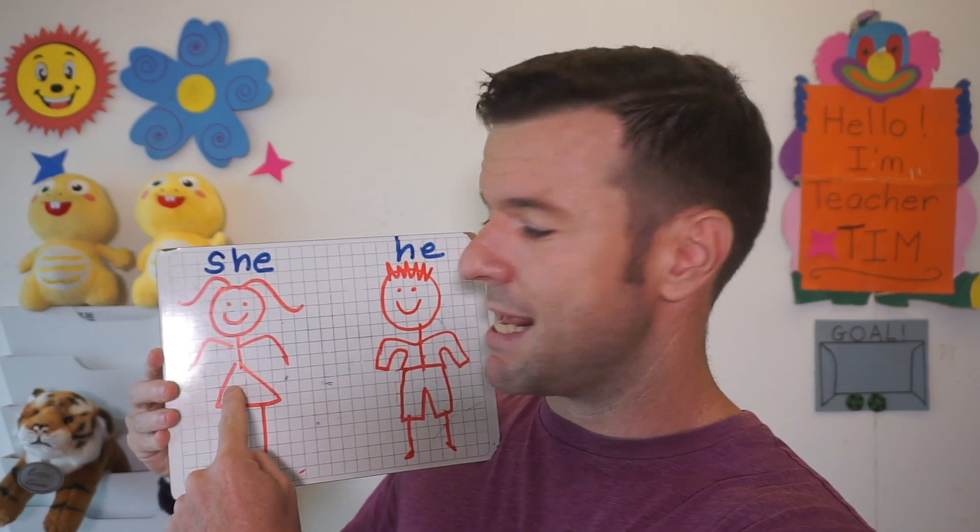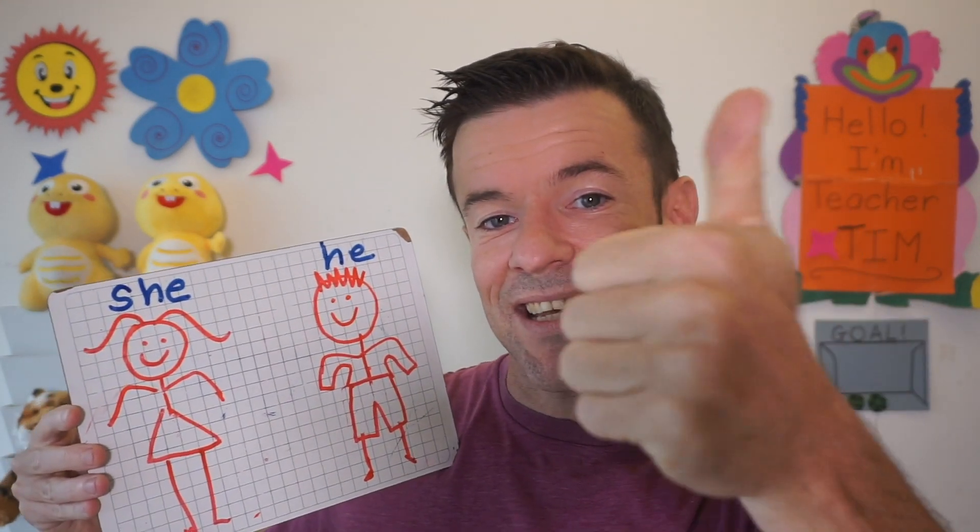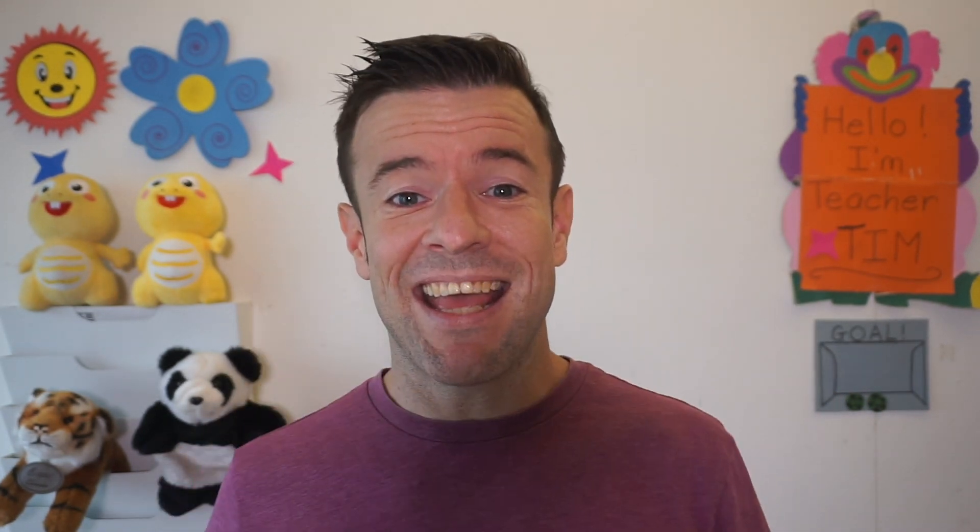Sally — she. [Good.] He. [Yes.] Sally — sad. [Good.] He is sad. [Yes. Yes.] Sally, who is sad? Who is sad — circle. [Yes.] He is sad. [Very good.] He is sad. [Great.]